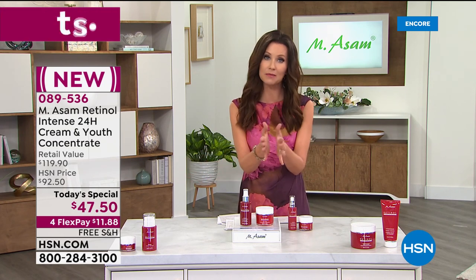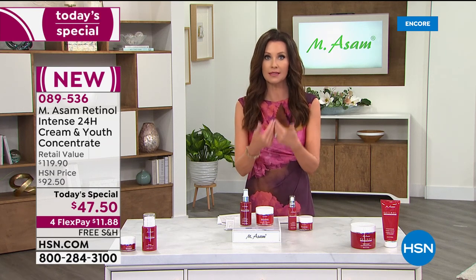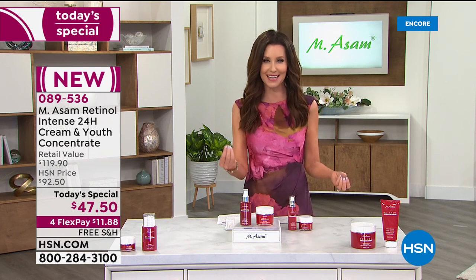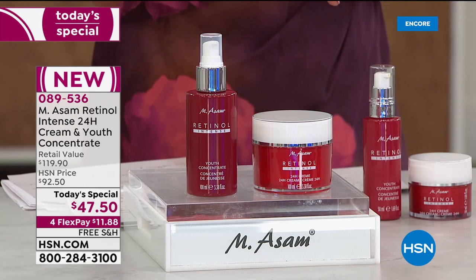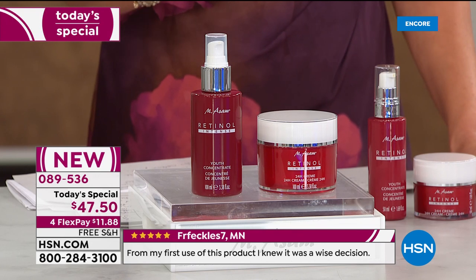Here at HSN, we want you to be able to fall in love with a product. These are customer pick products that have really worked. We've got consumer perception studies and we're going to show you the technology behind this, but if you get it home and you don't see results like you saw in those two-week before and afters, you are welcome to send this back, no questions asked, within 30 days.